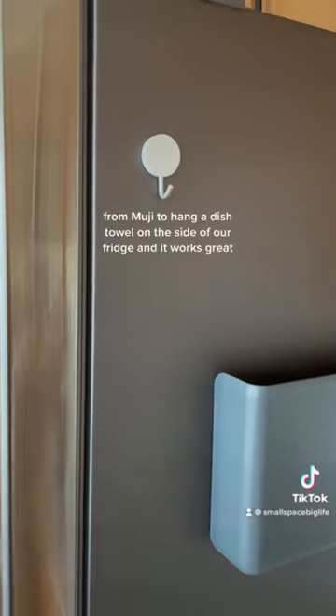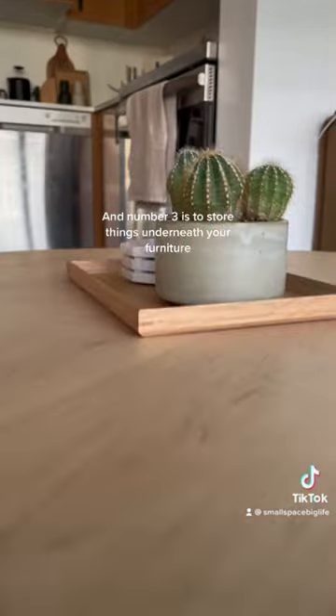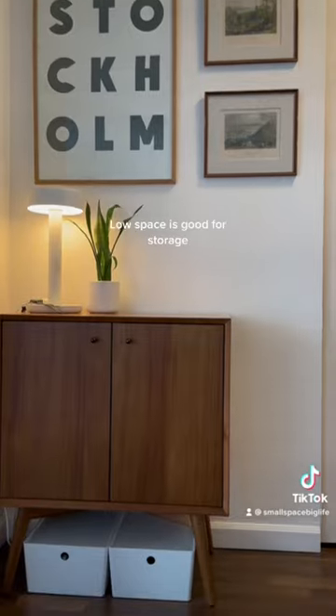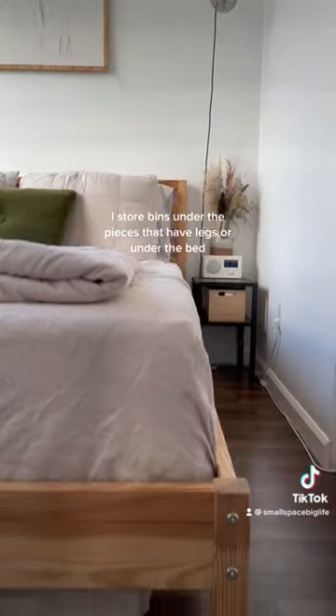For something more practical, I use this magnetic hook from Muji to hang a dish towel on the side of our fridge, and it works great. Number three is to store things underneath your furniture. Low space is good for storage because it's more or less out of the line of vision — I store bins under pieces that have legs or under the bed.